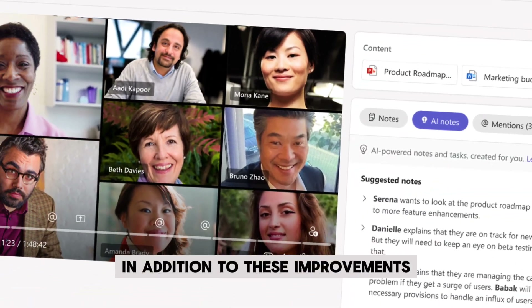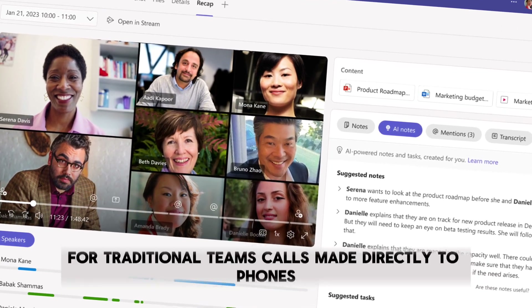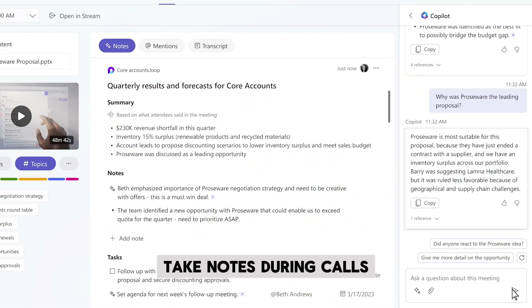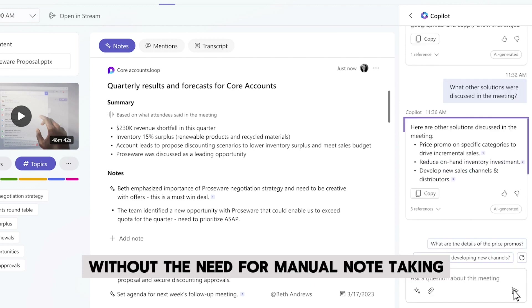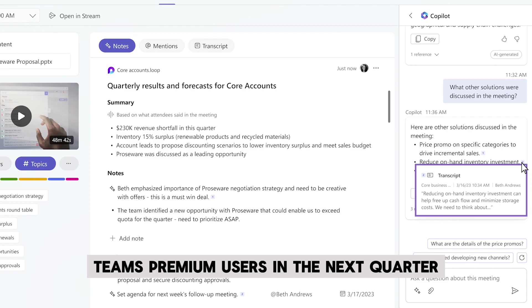In addition to these improvements, Microsoft is rolling out Intelligent Call Recap for traditional Teams calls made directly to phones. This feature will automatically take notes during calls, providing users with a summary and follow-up actions without the need for manual note-taking. This Intelligent Call Recap will be generally available for Teams Premium users in the next quarter.